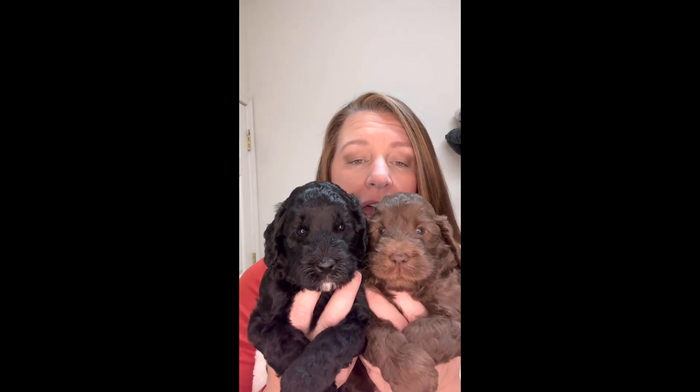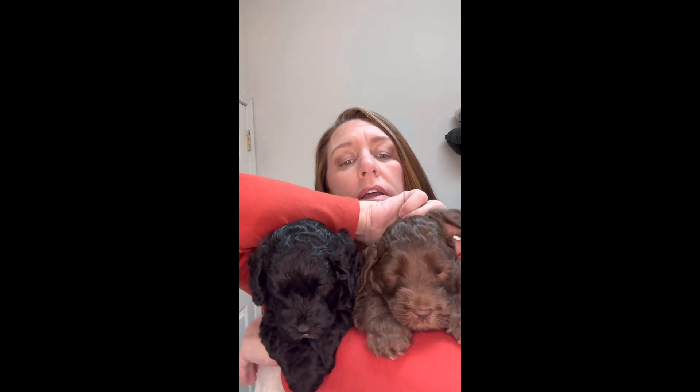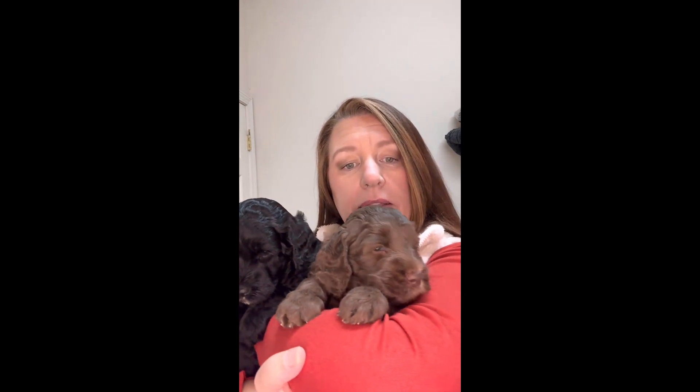We have two boys — chocolate and black. They have been wormed twice, their toenails get trimmed every week, and they're doing fantastic. We massage their ears and rub their toes and each toe pad because their future will involve vet visits where someone checks their ears or trims their toenails — we have to get them used to it. I'm going to put Jerry down for a few minutes and show you Ben up close.